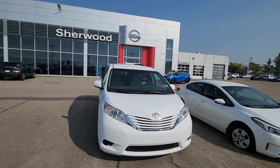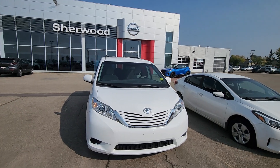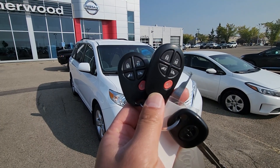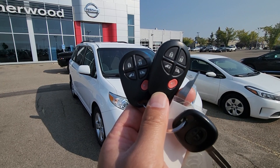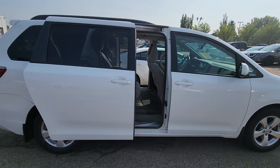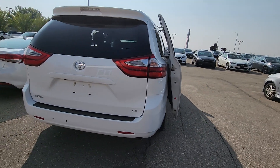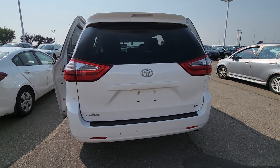Good day, it's Harpreet from Shiva Nissan. Here's a quick video on this beautiful 2017 Toyota Sienna. This one comes with two key fobs and power sliding doors. And that's how it looks from the side and the back.